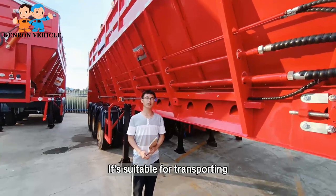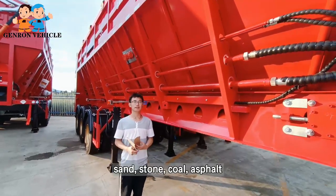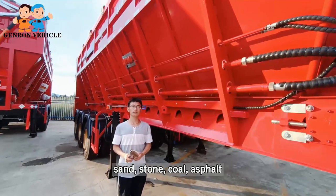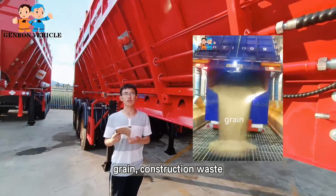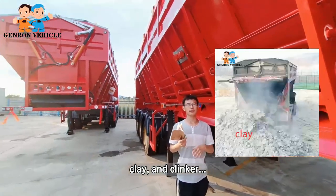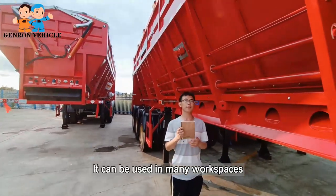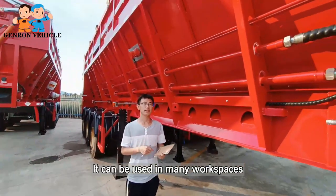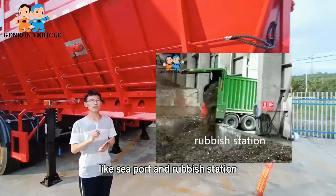It is suitable for transporting bulk goods such as sand, stone, gravel, soil, construction waste, and similar materials. It can be used in many work spaces, like seaports and rubbish stations.